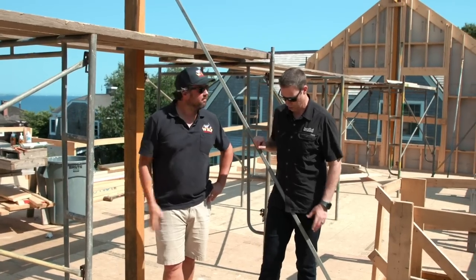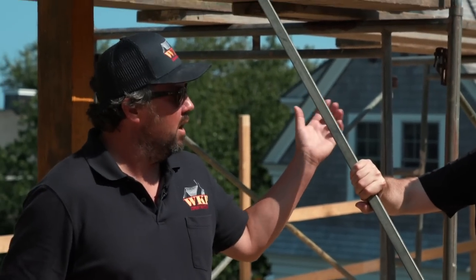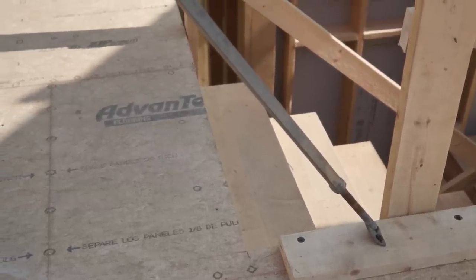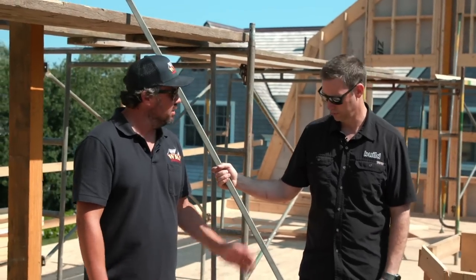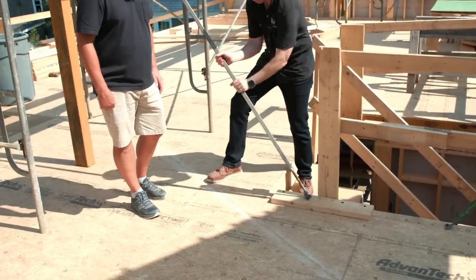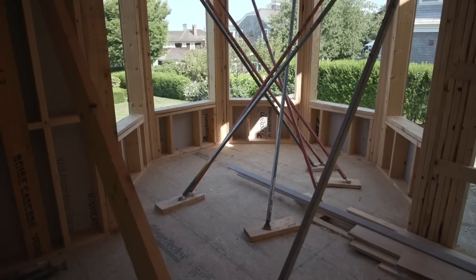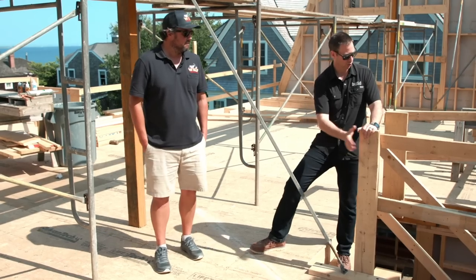The metal wall bracing is less bulky than two-by-four braces and locks in quickly with structural screws. Each brace has a turnbuckle you can adjust to get micro-adjustment for plumb — turn it to the right spot and the wall is locked in and not going anywhere for the weekend. The framers have also done a good job using structural screws on all safety rails around the edges.